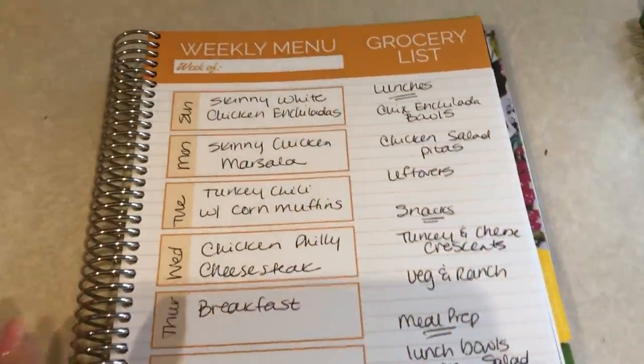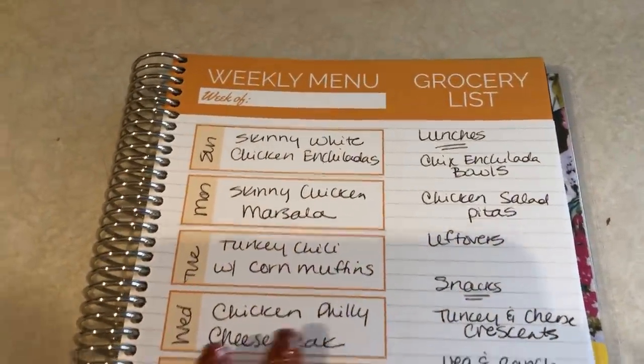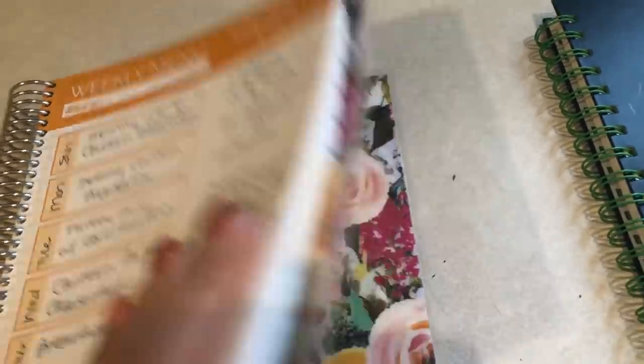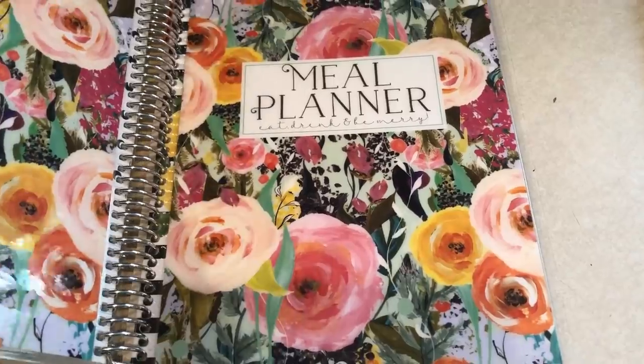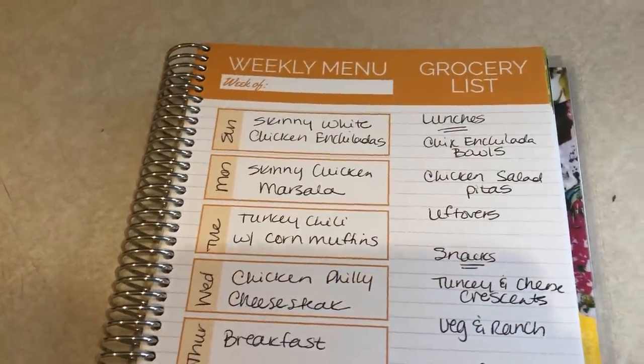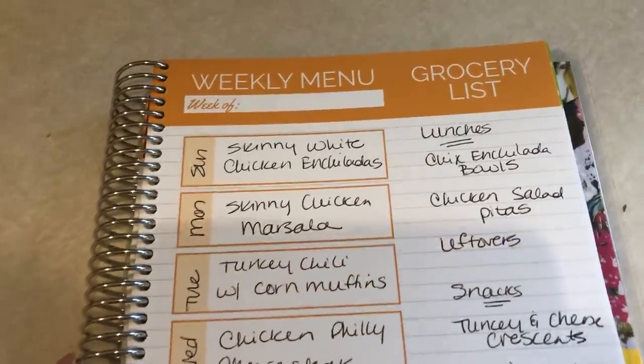Let's get into the meal plan for the week. This one is the Carrie Elle meal planner — I have a discount code down below. This is the smaller one, it's gorgeous. They have different covers and not only meal planners but other planners on the website as well.